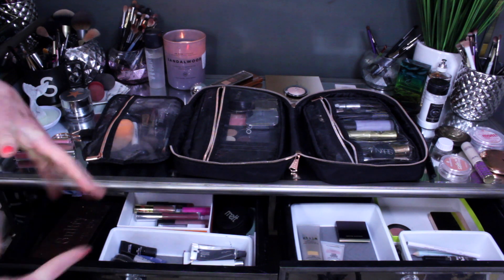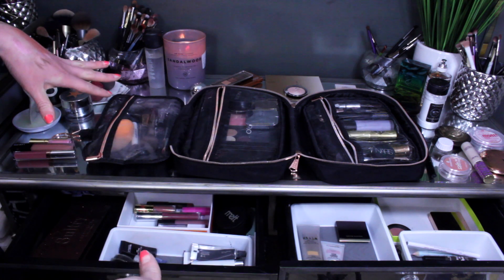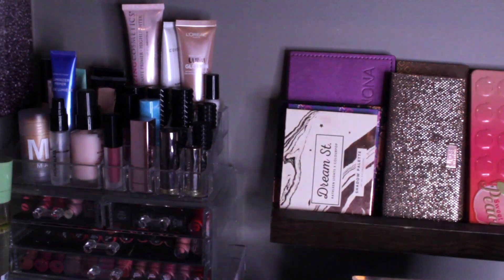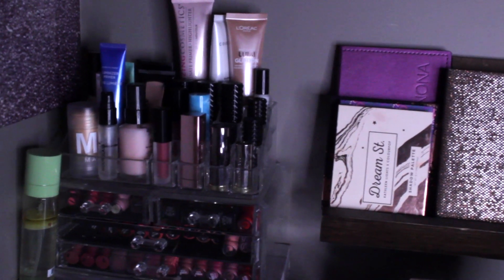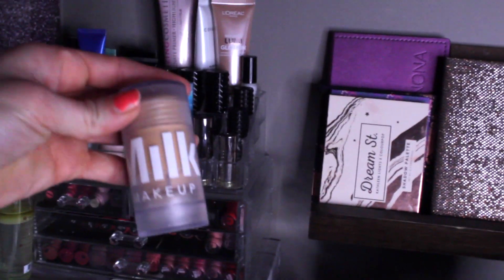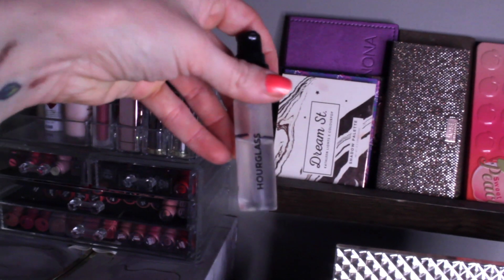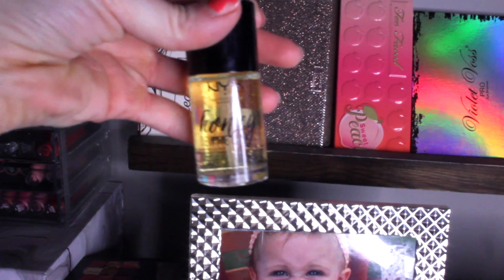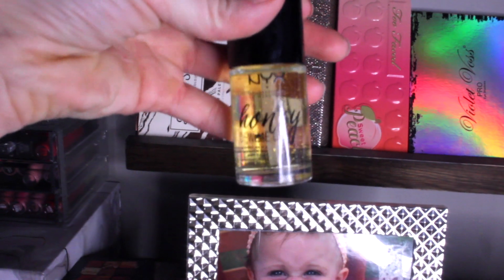Okay, now we've gotten through everything that was in rotation — let's shop my stash! Here's my primer collection and I'm going to pull at least two, maybe three more primers. I'm going to pull a blur stick to help with forehead lines, my Hourglass No. 28 primer which I'm trying to pan, and I think I'm also going to pull the NYX Honey Dew Me Up for more of a glow.